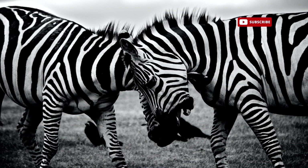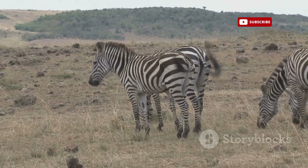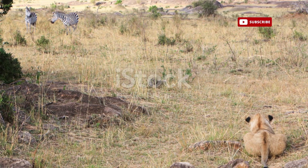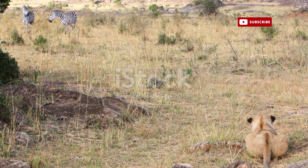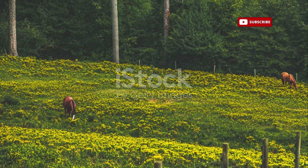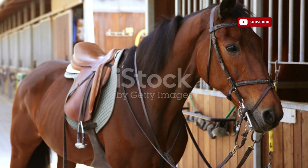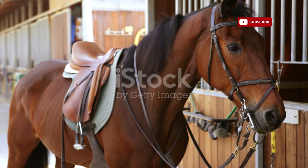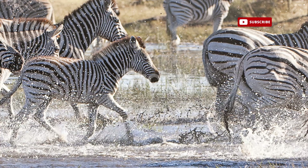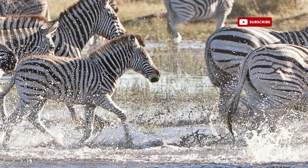In terms of temperament, zebras are generally more aggressive and less predictable than horses. This difference in disposition can be attributed to their evolutionary history. Zebras evolved in Africa alongside formidable predators such as lions and hyenas, while horses faced fewer natural threats in their Eurasian habitats. This difference in temperament has significant implications for domestication. While horses have been successfully domesticated for thousands of years, zebras have proven far more challenging to tame. Their strong flight instinct and tendency to bite and kick make them unsuitable as riding or working animals.